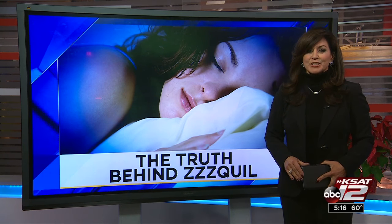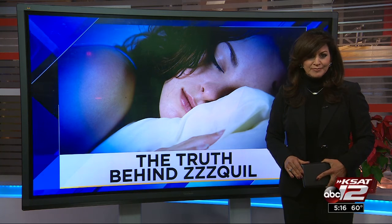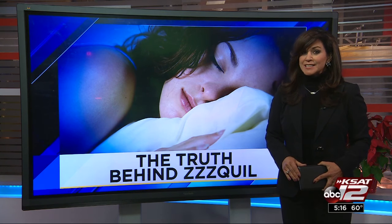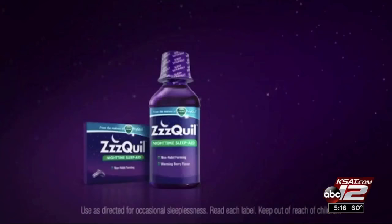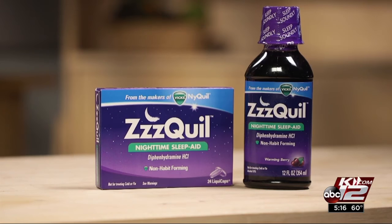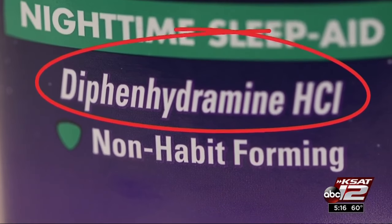Consumer Reporter Marilyn Morris takes a look at what's in Z-Quil and what you should know about it before you take it. Z-Quil's commercials promise that elusive good night's sleep. So what is Z-Quil? It's just the same old antihistamine called diphenhydramine, also known by its brand name Benadryl.